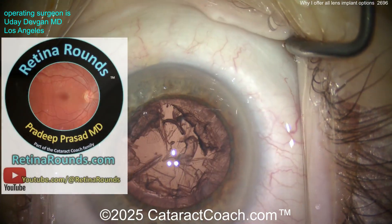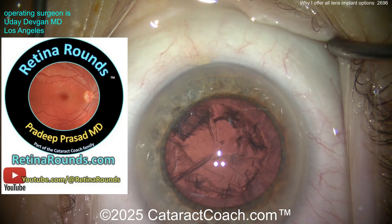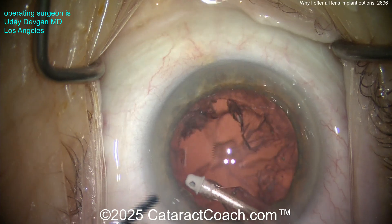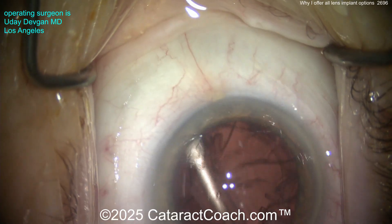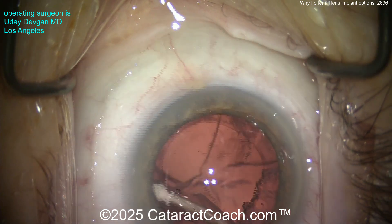As we switch over to the IA, let me tell you about Retina Rounds, our sister channel — so much great material. If you're a cataract surgeon like me, you love cataracts, and I promise you're going to love Retina Rounds too. It's meant for all ophthalmologists, not just retina specialists. Here we're cleaning up the cortex; there's a little nuclear chunk there we can aspirate down. We want a nice clean capsular bag, polished up nicely, and then we'll implant this new lens.